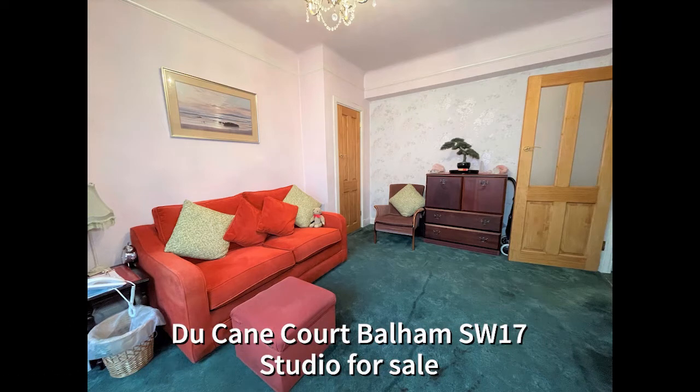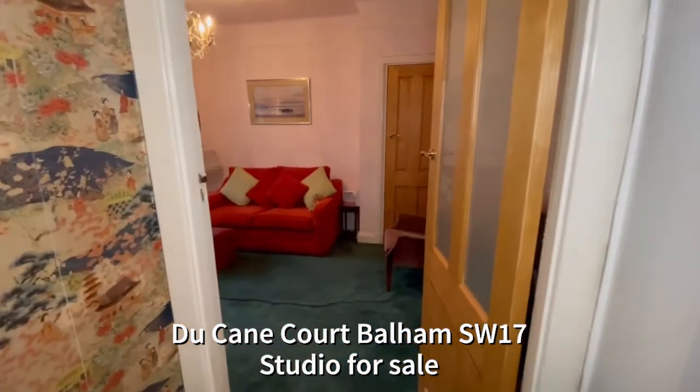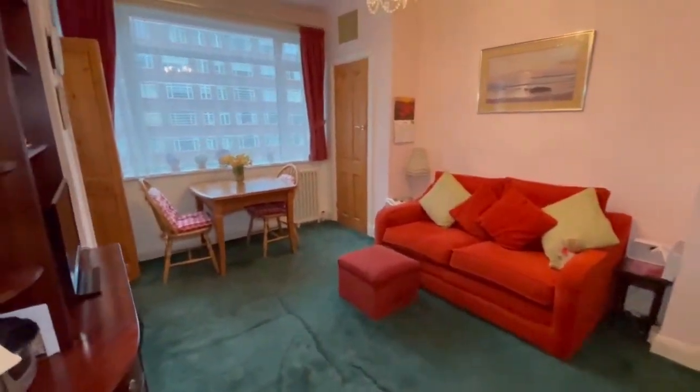Hello and welcome to Duquesne Court. I think our client breaks the record for living at Duquesne Court, as our young lady has been here for 42 years.